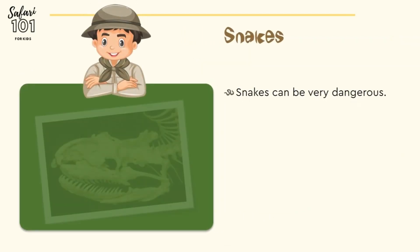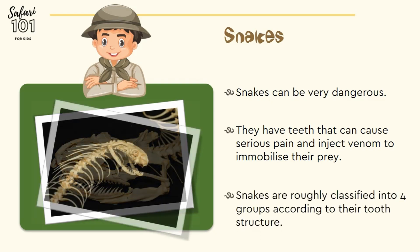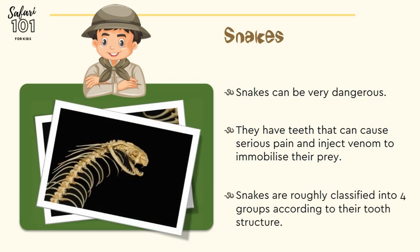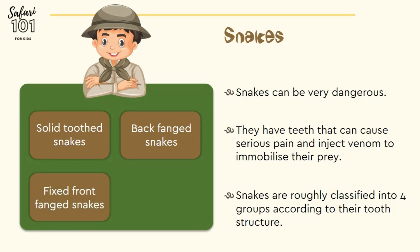Snakes can be very dangerous. They have teeth that can cause serious pain and inject venom to immobilize their prey. Snakes are roughly classified into four groups according to their tooth structure: solid-toothed snakes, back-fanged snakes, fixed-front-fanged snakes, and hinged-front-fanged snakes.